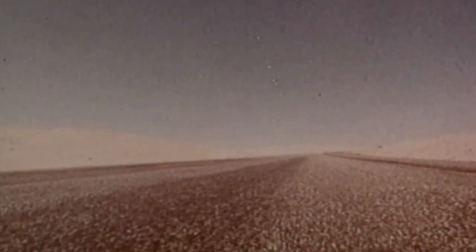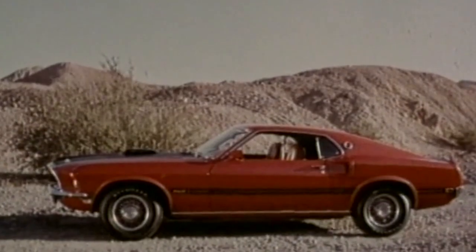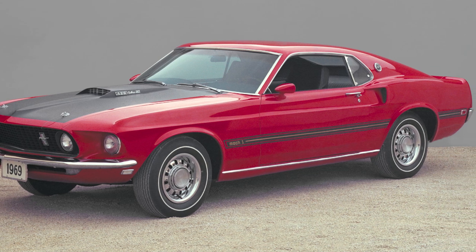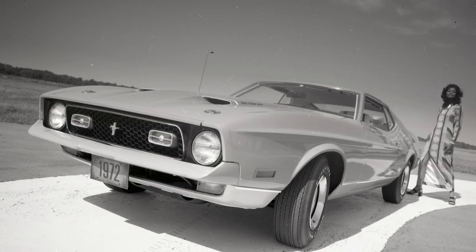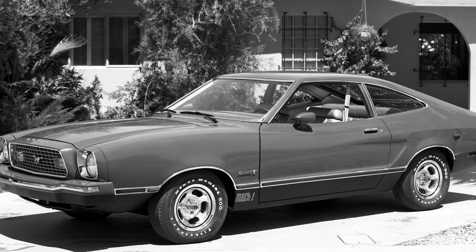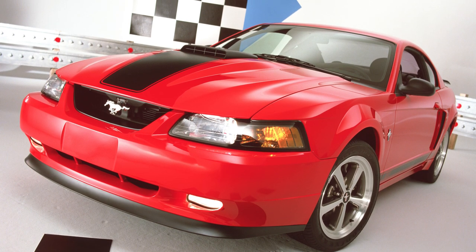Ford first introduced the Mach 1 name on a 1968 concept car, but the title arrived in production form a year later. That car, like the one we're driving, was only available with a V8 engine, packed black hood and side decals, and was solely offered in a fastback body. In the years that followed, the Mach 1 eventually supplanted the Mustang GT as the volume performance model — not unlike how this car has taken the place of Performance Pack Level 2 on the standard GT. The Mach 1 got bigger, heavier, and slower before Ford retired the badge in the late '70s. It returned in 2003 and served as a replacement for the Bullitt Mustang, borrowing performance pieces from other pony car trims.